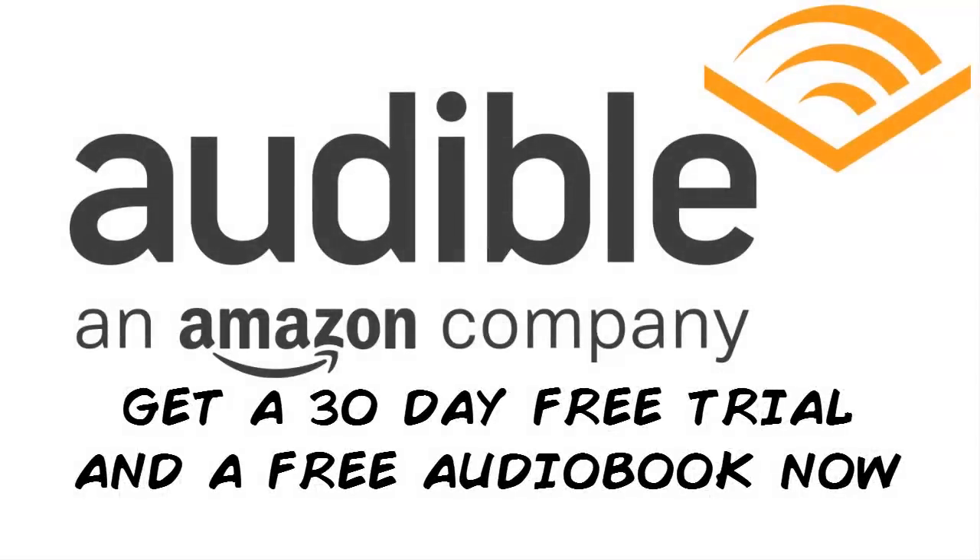This week's video is brought to you by Audible. Go to my link audible.com/midnight in the video description or text midnight to 500-500 to get a free book and a 30-day free trial. And stick around for the end of the video to hear about my favorite book about Marvel ever.